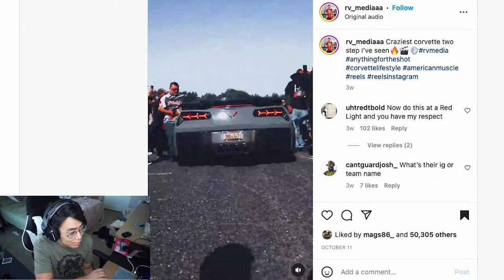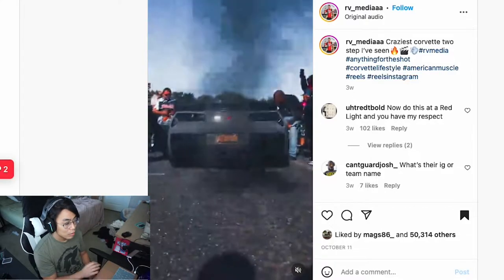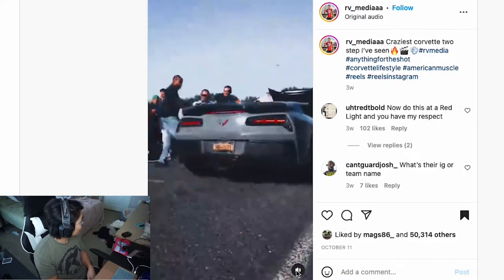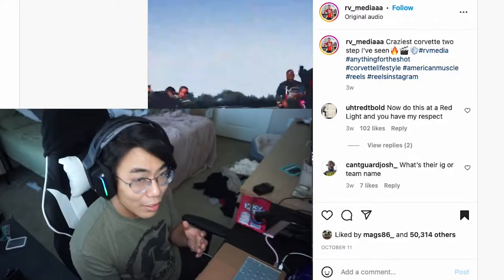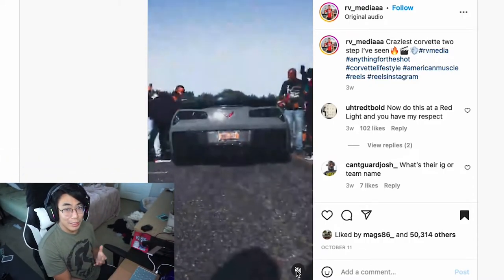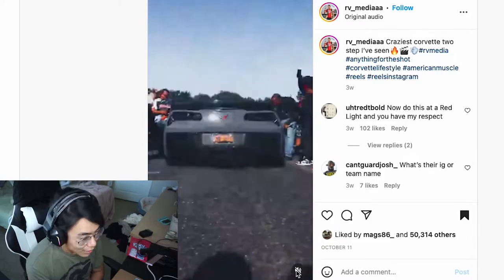We got a C7 Corvette — looks like it's an exhaust video. I love the sound of C7 Corvettes, so let's go ahead and take a listen. That thing sounds so good. I love the sound of C7 Corvettes; two-steps on them are ridiculous.